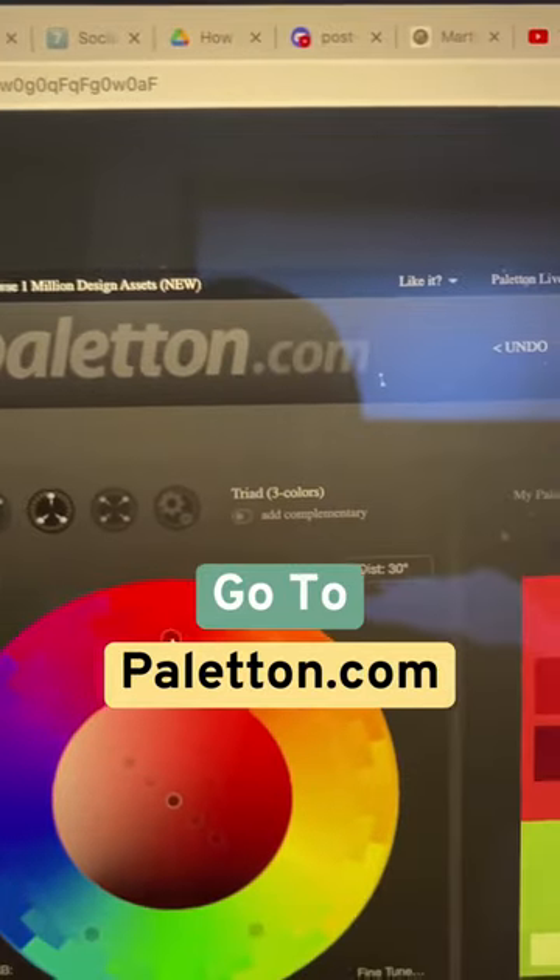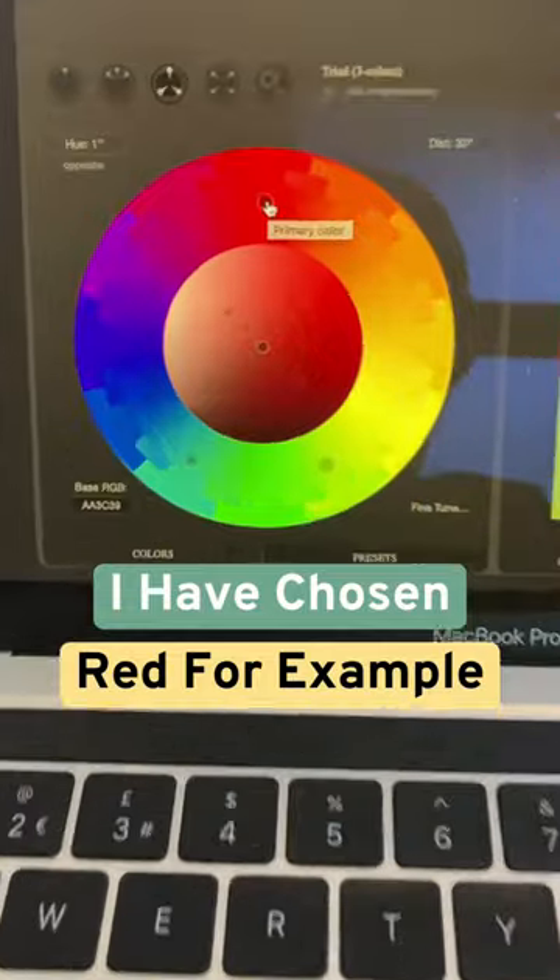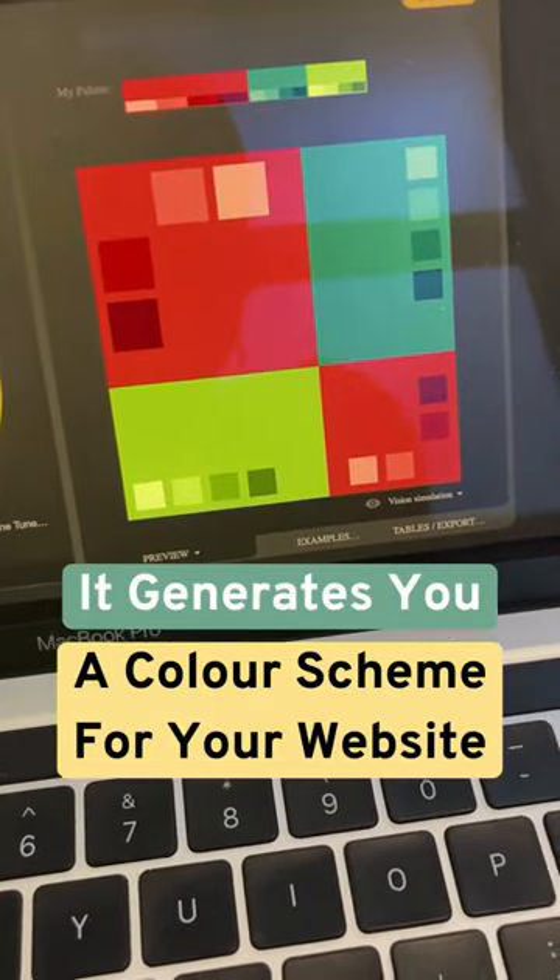Once you've chosen the main colour, go to paletton.com. I chose red for the example, put it into the colour wheel, and it will generate colour schemes for your website.